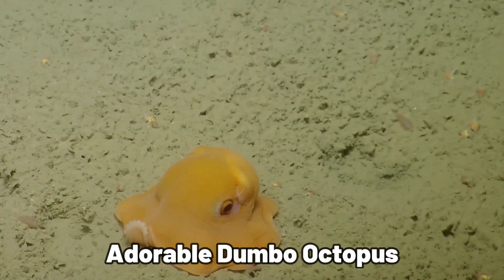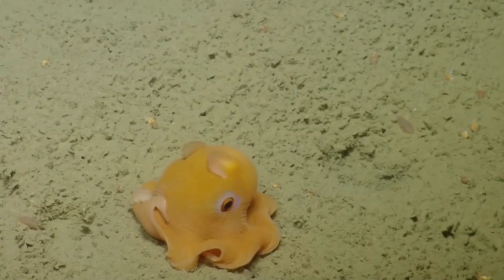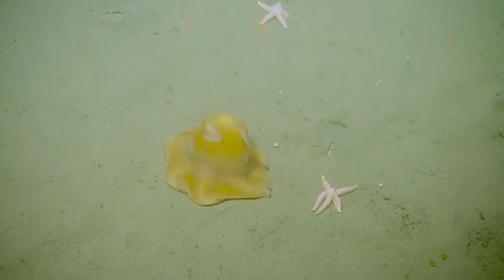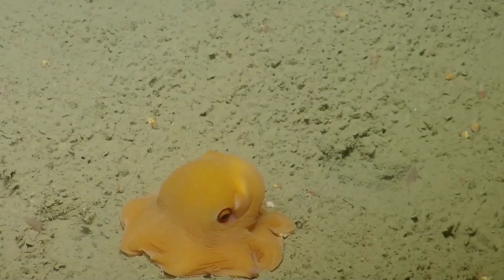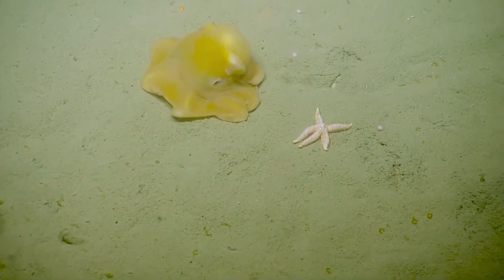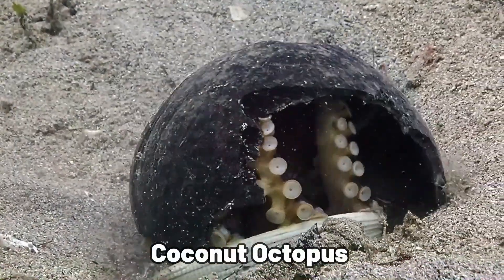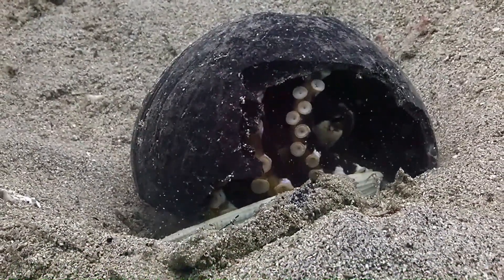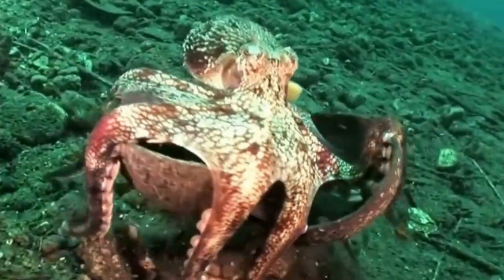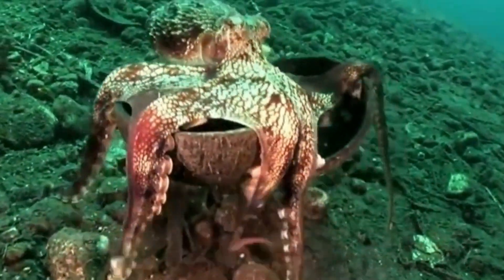Deep down, we find the adorable Dumbo octopus, named for its fin-like ears. This cute creature, which can't change color or squirt ink, has adapted to the darkest parts of the ocean, showing how versatile octopuses can be. The coconut octopus in the Western Pacific is equally amazing — it walks on two legs and uses coconut shells for shelter, showing a surprising level of intelligence.